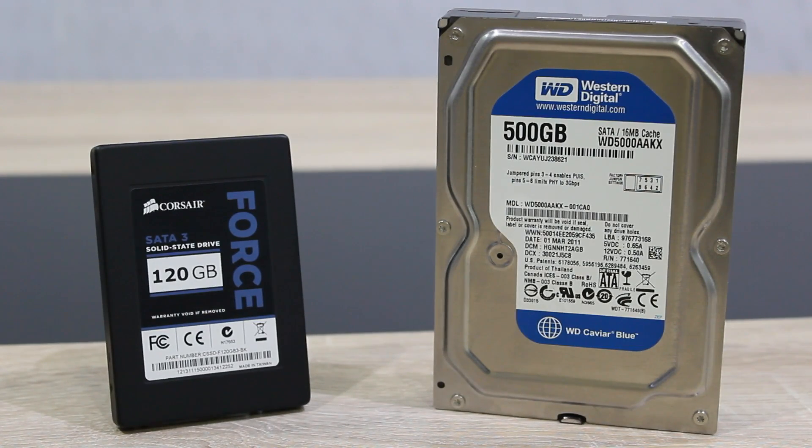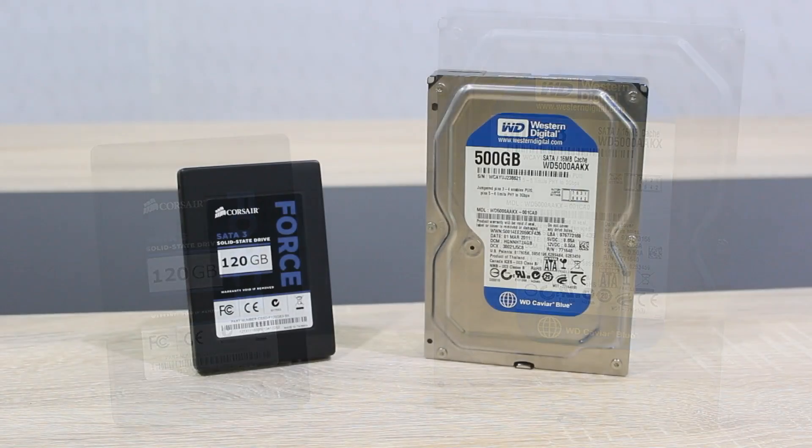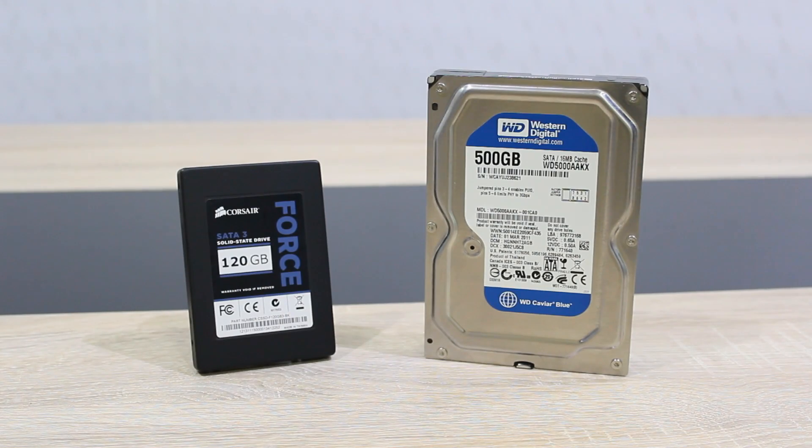For the SSD I'm using the Corsair Force 3 120GB solid state drive. For the HDD I'm using the Western Digital KVR Blue 500GB SATA 6GB per second hard disk drive. The tests carried out will be completely identical and will even be carried out on the same exact computer system. On both drives I've installed Windows 8.1 Pro and the same programs.